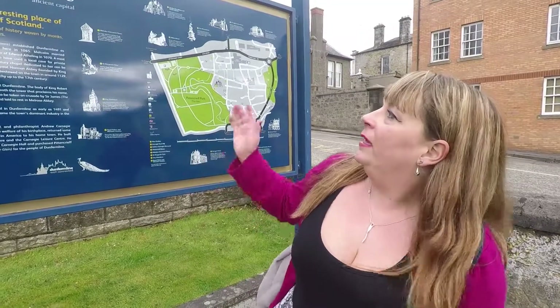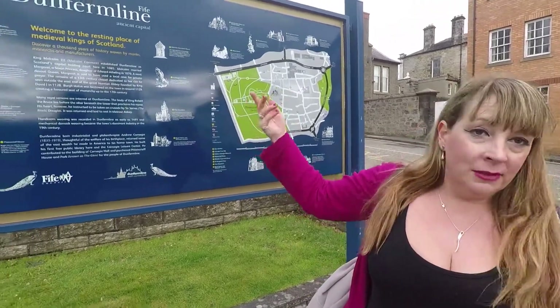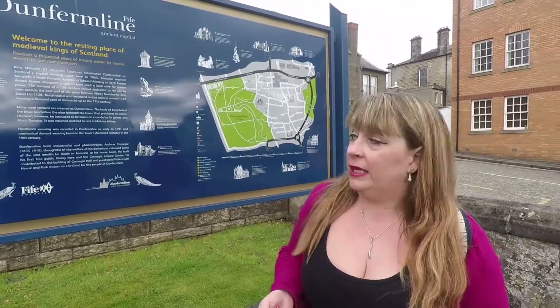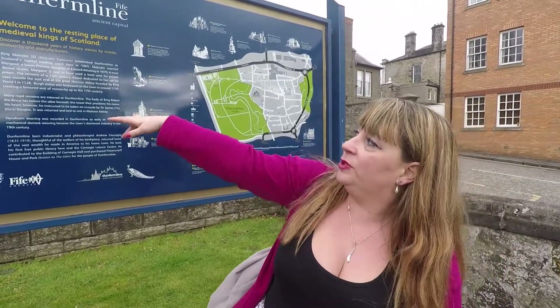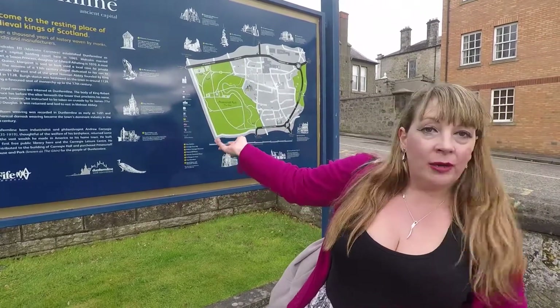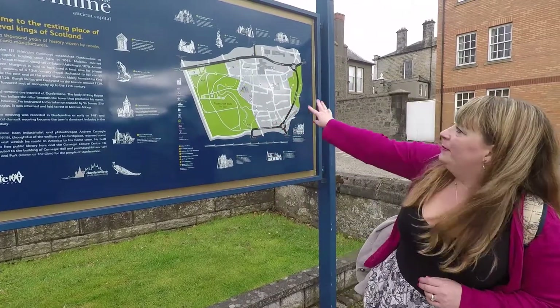Just outside the abbey we've got more information. There's a lot of information in the historic quarter of Dunfermline. Right here it tells you about Dunfermline, the ancient capital of Fife, and all the things we've been looking at today around the Glen: Pittencrief House, Andrew Carnegie Memorial, Carnegie Trust - which we're going to next - the Glen Pavilion, King Malcolm's Tower, St. Margaret's Cave, the City Chambers, and the Royal Palace. There's a map to tell you where everything is. It's all very close by, and you can get between everything in about an hour or so.